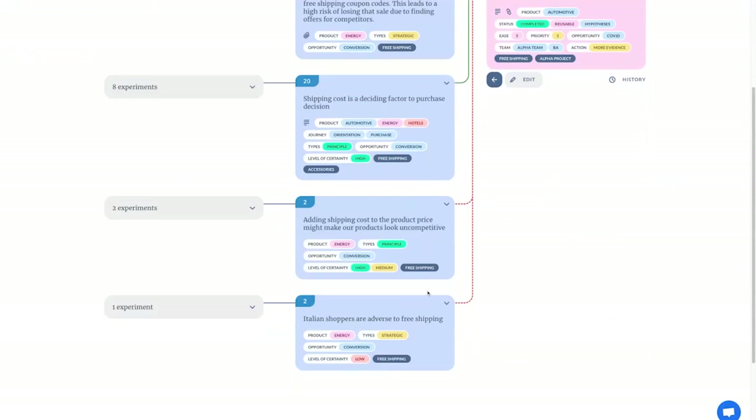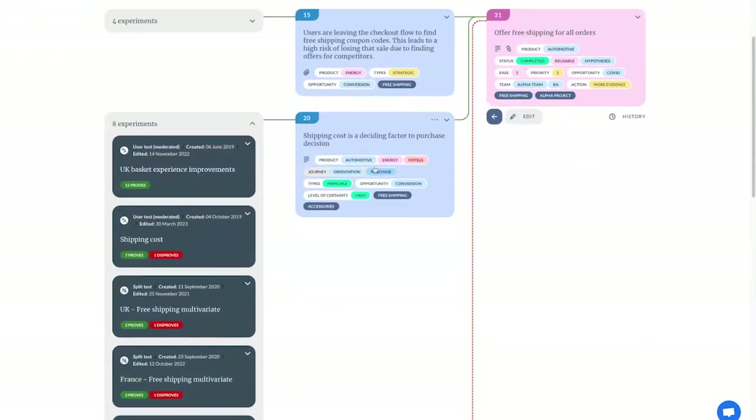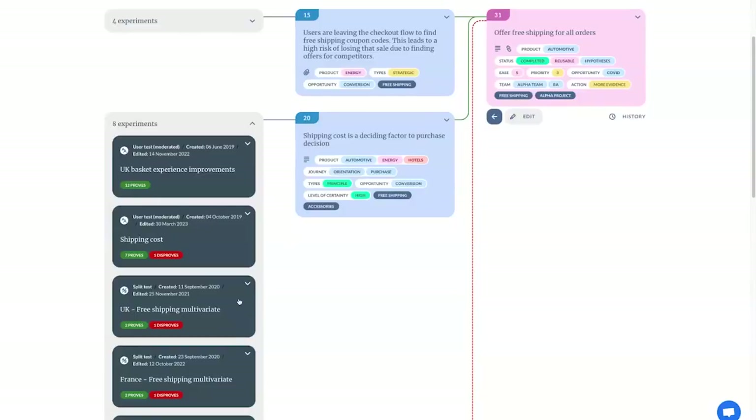These negative insights may be reasons we might choose not to do this, or at least considerations for making better-quality decisions. For instance, adding the shipping cost onto the product price makes us look uncompetitive — we'd have to swallow that cost. And there may be something happening in Italy where this might not work. But do I trust these insights? Here we have eight different experiments supporting the shipping cost insight, from all sorts of sources — user tests, AB tests — both qualitative and quantitative. And we can read each one to find out what people are actually saying.